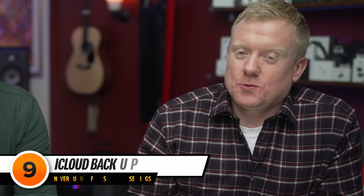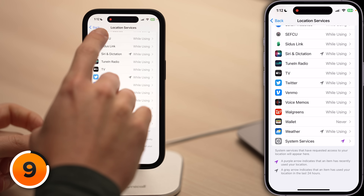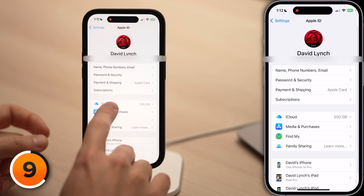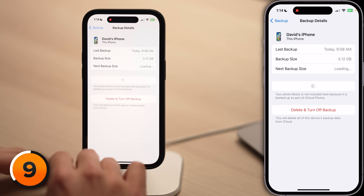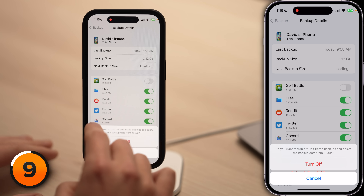Bad things happen to good iPhones, and that's why you should never turn off iCloud Backup. If your iPhone gets lost or smashed, iCloud Backup is a lifesaver — you can get your phone up and running again in just a matter of minutes. Tap back to the main page of Settings, scroll up, tap on your name at the top, then tap iCloud, tap iCloud Backup, and make sure the switch next to Back Up This iPhone is on. If you don't have enough iCloud storage space, tap on your iPhone — labeled This iPhone — and turn off the switches next to the biggest apps. iCloud is something worth paying for.